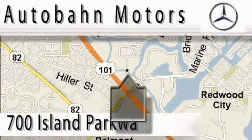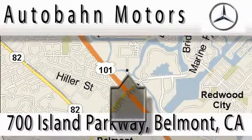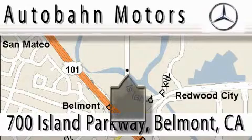Autobahn Motors is located at 700 Island Parkway in Belmont. Our main objective is to make your experience at our dealership a satisfying one, whether it's for sales, service, or parking.